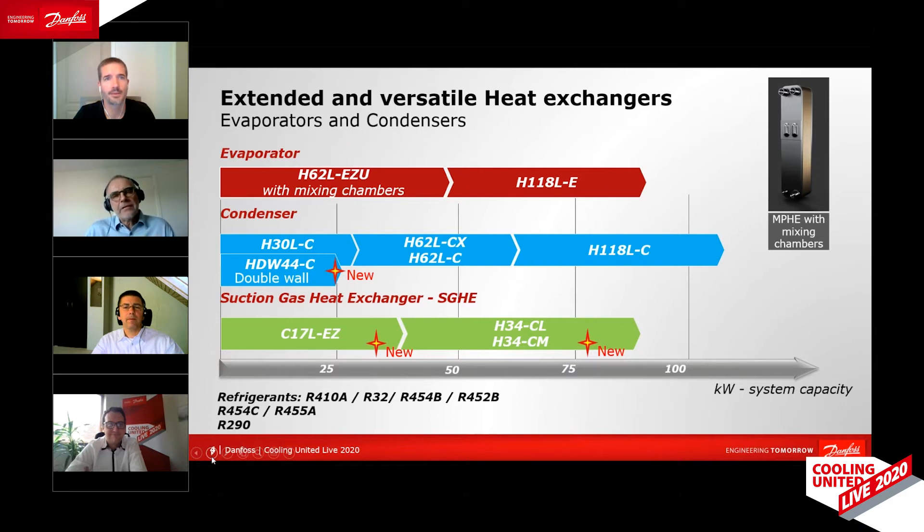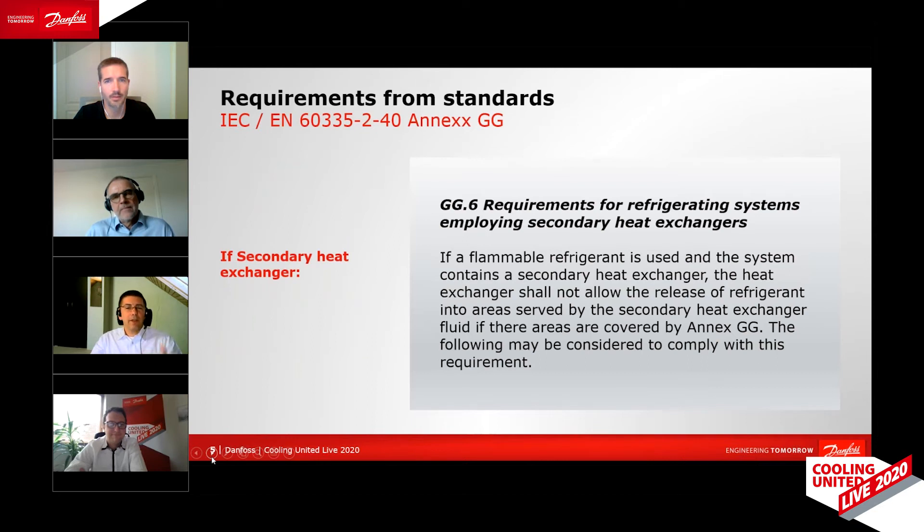The devil is, as always, in the details. Even indirect systems are said to be challenged by flammable refrigerant leaking into the heating water loop. You don't want a flammable refrigerant leaking into a heating water loop — that is of course a concern. That concern is addressed in the standard IEC 60335-2-40, an international standard for heat pumps. That standard describes several options to make sure that flammable refrigerant will not circulate in the heating water loop. One of these options is a double-wall heat exchanger.